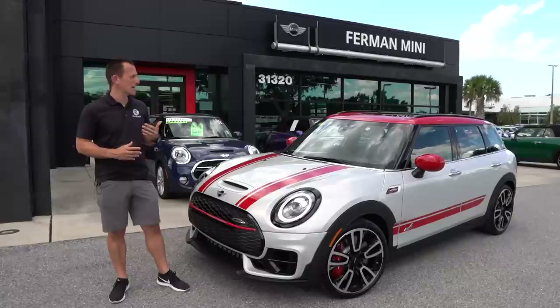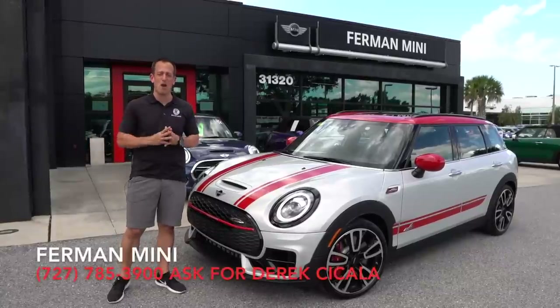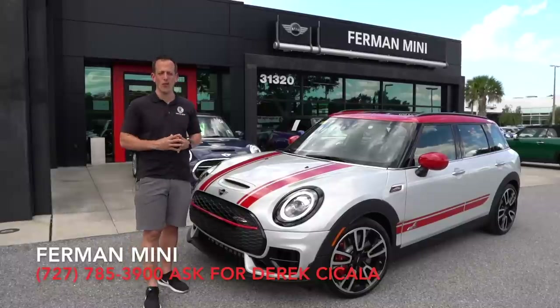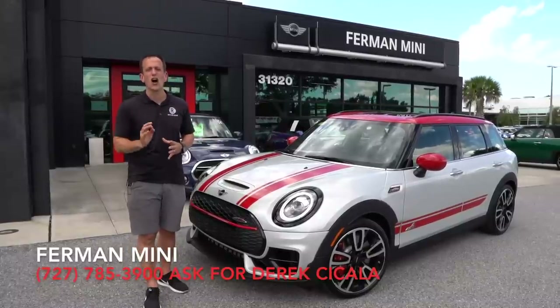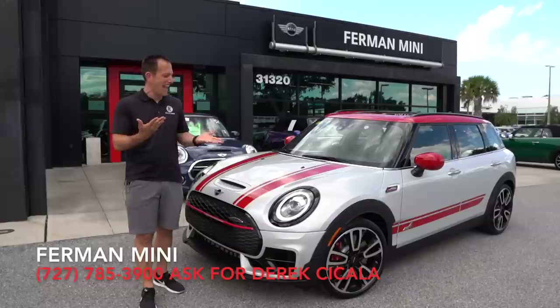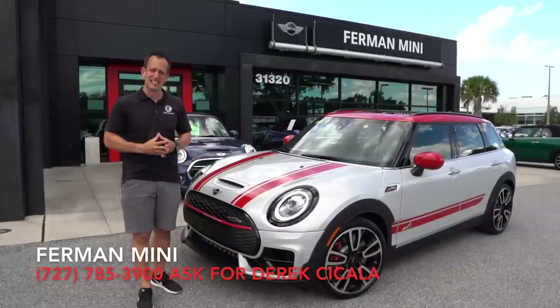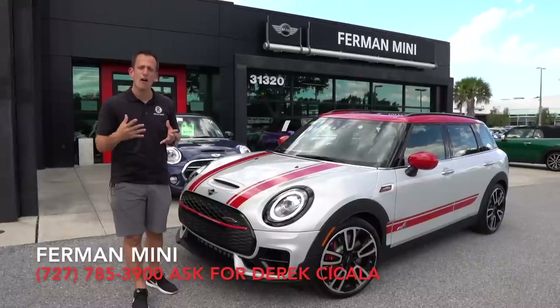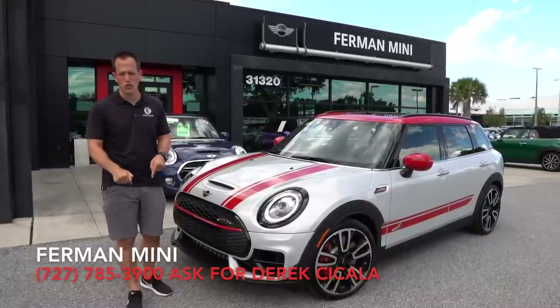Hey guys, what's up? It's Joe Rady from Rady's Rise. I'm back here at Furman Mini in Palm Harbor, Florida, because guess what? We have it. This is the all-new 2020 John Cooper Works Clubman, and this is the fastest Mini ever produced to date from the factory for the street.